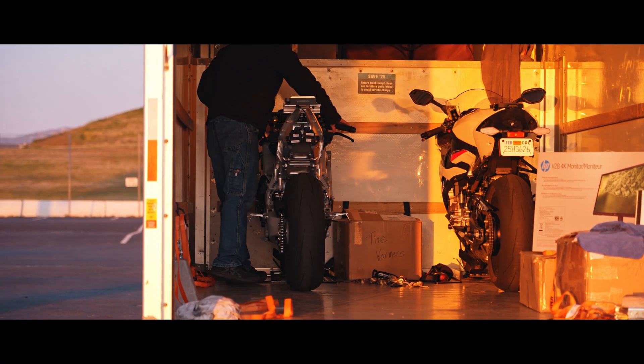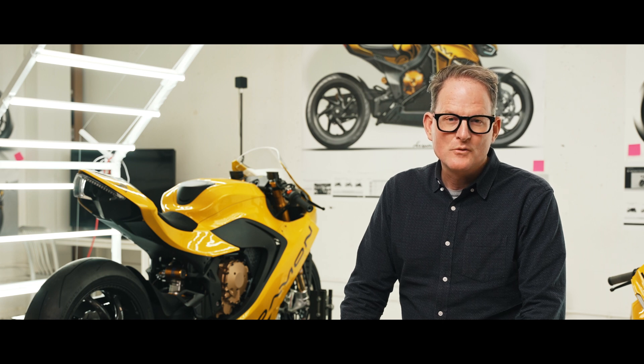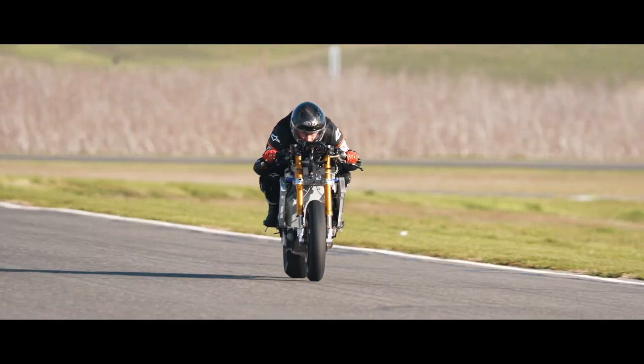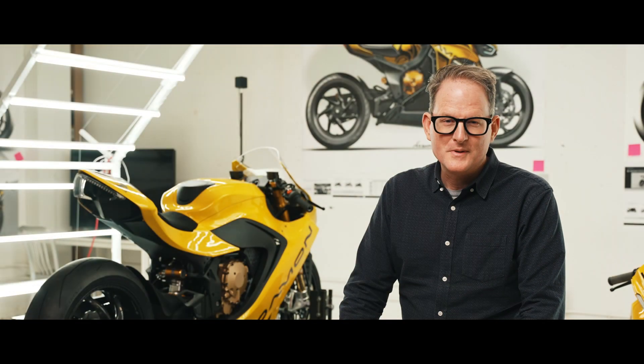We also bring out a benchmark bike — one of our competitor bikes — and we do back-to-back testing against it for dynamic performance: acceleration, top speed, cornering ability, and the like. And I've got to say that the Hypersport is performing very favorably against the leader bike that we brought out.